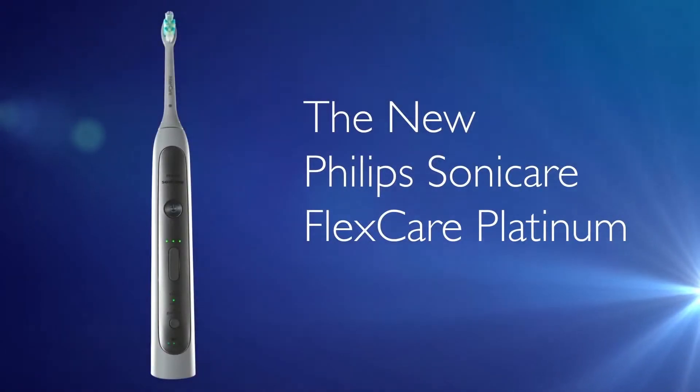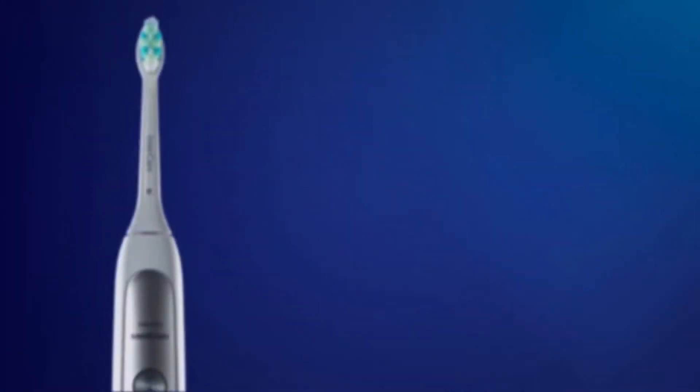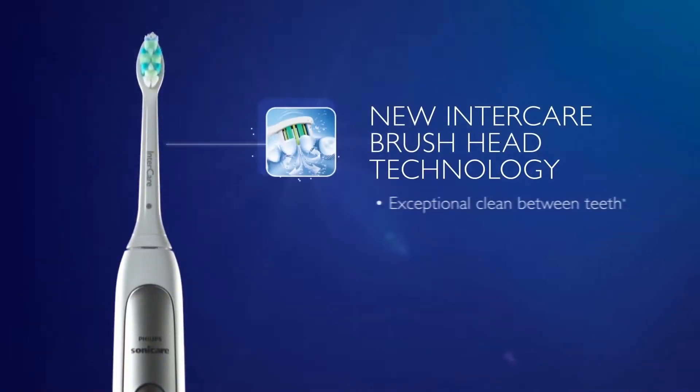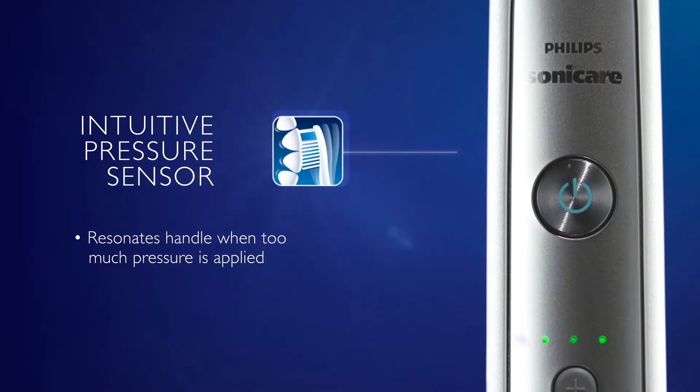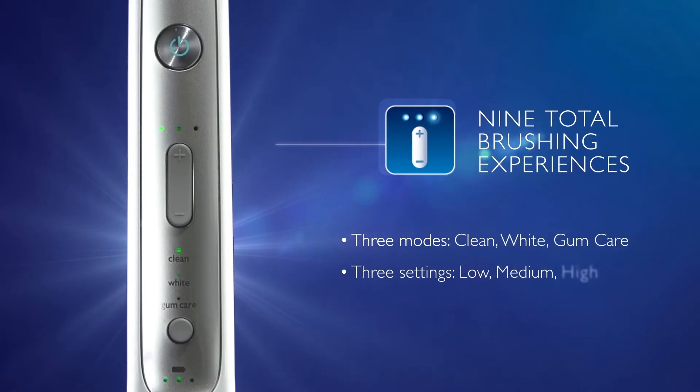FlexCare Platinum pairs powerful performance with impressive results. Our new InterCare Brush Head provides exceptional interdental cleaning and gum care. FlexCare Platinum features an intuitive pressure sensor to guide proper brushing technique. With nine total brushing experiences, FlexCare Platinum offers a personalized clean.